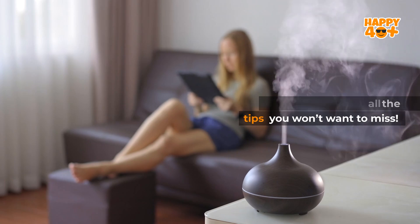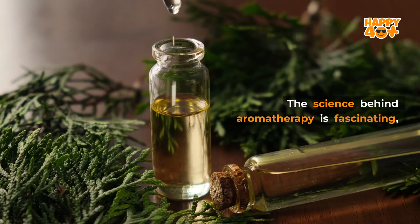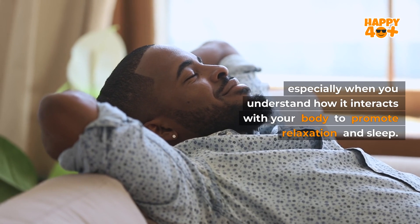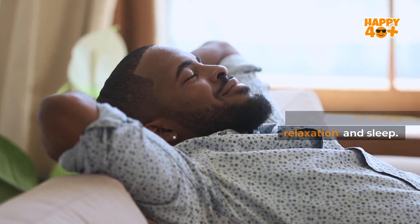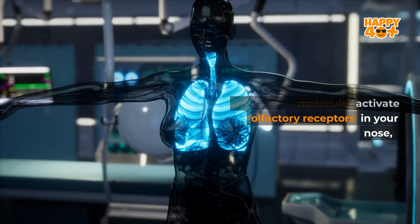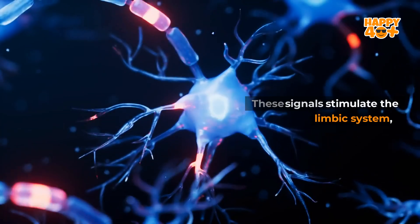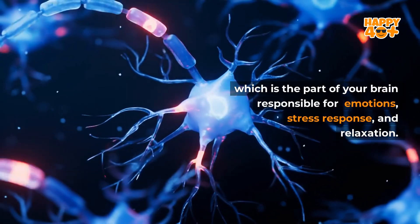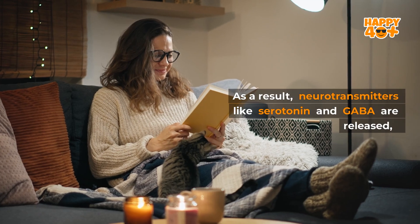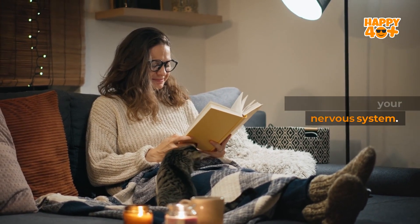How does aromatherapy work with your body to promote better sleep? The science behind aromatherapy is fascinating, especially when you understand how it interacts with your body to promote relaxation and sleep. When you inhale essential oils, their scent molecules activate olfactory receptors in your nose, sending signals directly to your brain. These signals stimulate the limbic system, which is the part of your brain responsible for emotions, stress response, and relaxation. As a result, neurotransmitters like serotonin and GABA are released, which work to calm your nervous system.